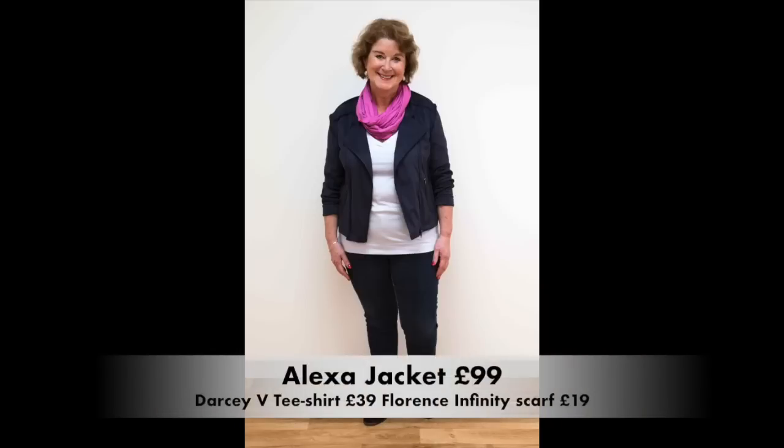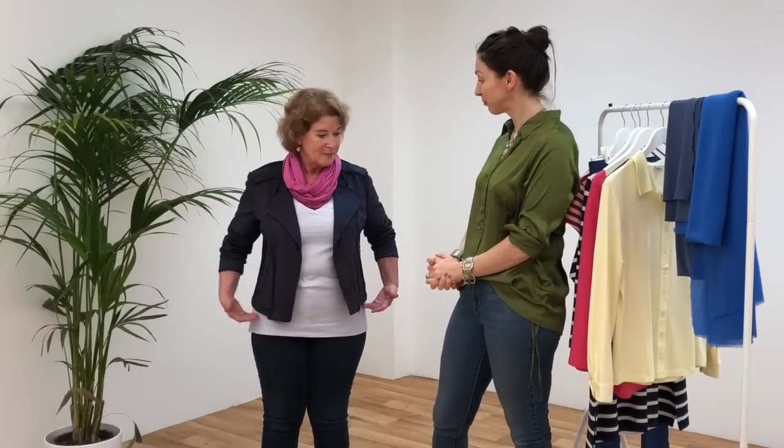So this is the first outfit we put you in — we've got an Alexa jacket, a classic half-sleeve V-neck T-shirt, and a Florence infinity scarf. How do you feel in this one? I love it — I absolutely love it! I feel ten years younger, because of the shortness of the jacket and the waterfall cut, it means that my bust isn't the first thing that everybody sees. We've done that layering effect with the scarf — it's a great pop of color.